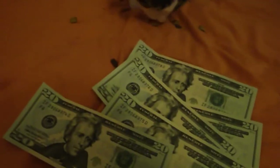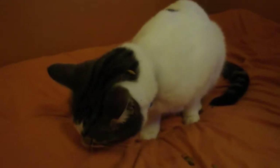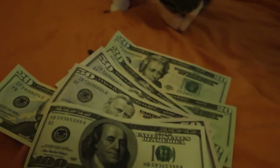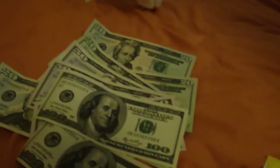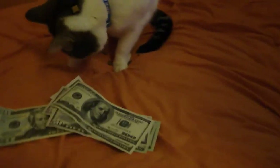Our current reward is about a hundred dollars... a hundred and fifty... two hundred... two fifty... three hundred... three fifty... four hundred... four hundred fifty. There you go, Gypsy.